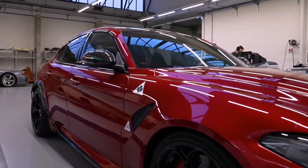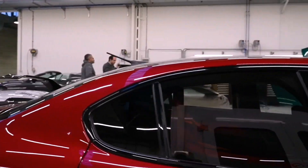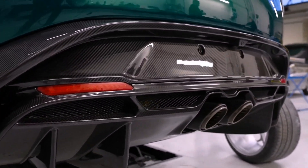One can only guess about the price of a sports car made in a single copy, but the order of magnitude is millions of dollars, given that even a regular Giulia GTM costs from $200,000. Soon the exclusive car will be handed over to the customer.